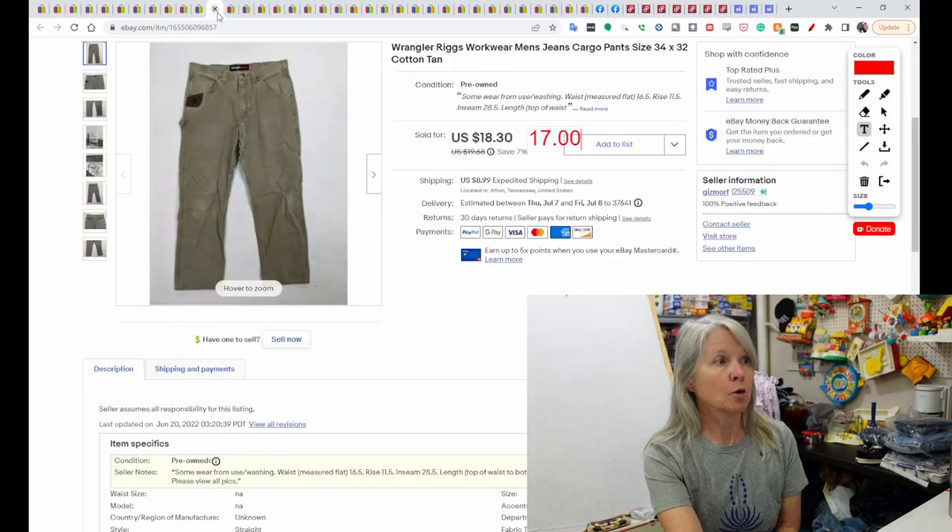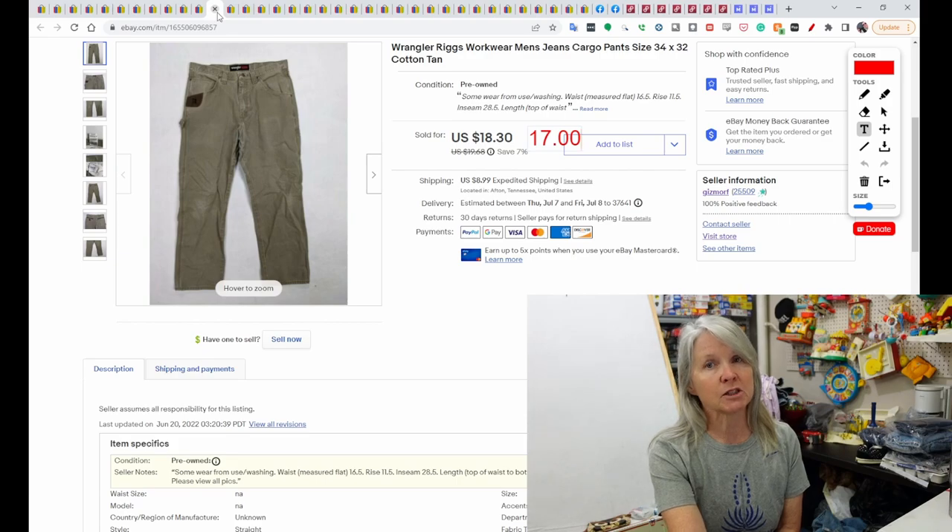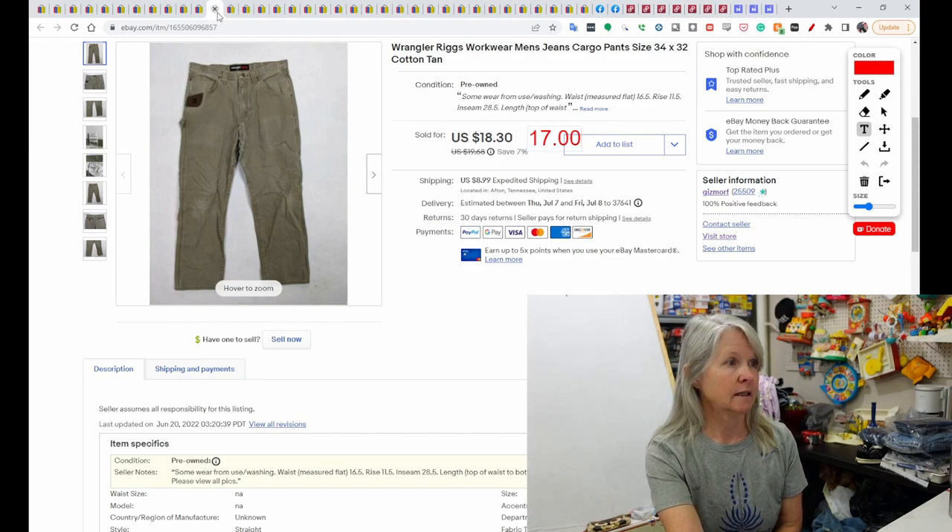These are Wrangler Riggs Workwear men's jeans. Most of the pants we buy, we bought a bunch at the bins, so that would have been based on weight, but a lot of times we just pay a dollar or two at yard sales. These sold on an offer I sent out for $17.